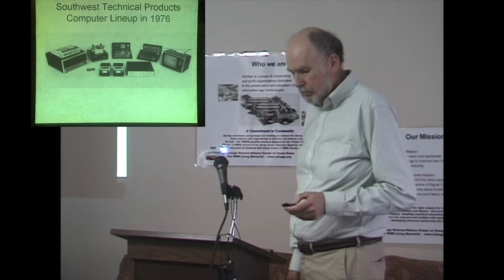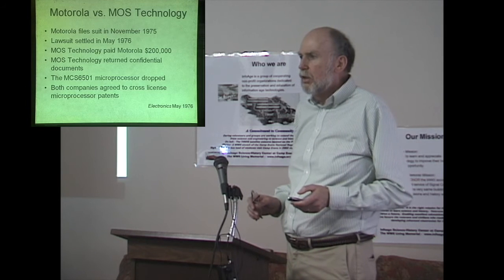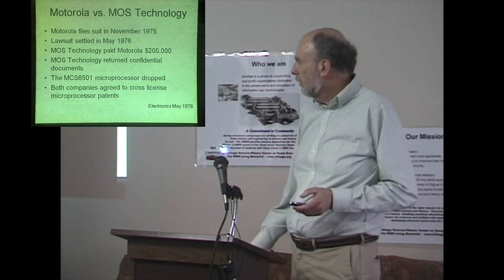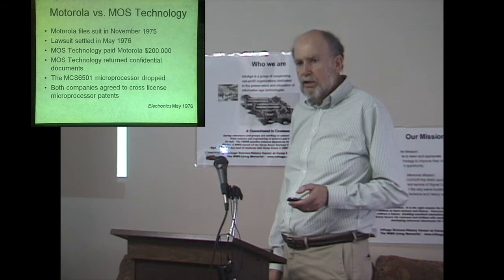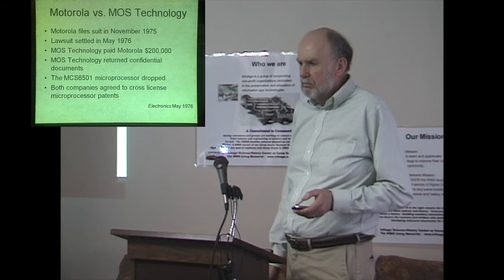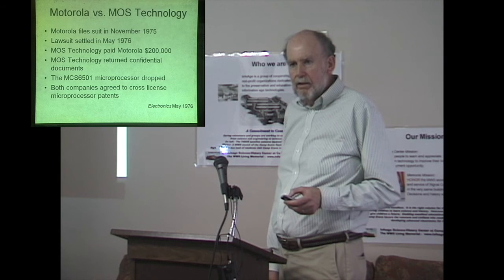Why did Motorola agree to the cross-license? I found two articles describing the settlement but no clear reason. Motorola was undergoing major management changes — the 1974 oil embargo caused massive semiconductor industry layoffs, Intel laid off one-third of their employees, and Motorola's semiconductor division changed management entirely. One of the biggest reasons behind the lawsuit was that the 6501 was pin-compatible with the 6800, which is the one they had to drop.